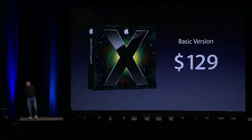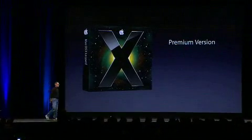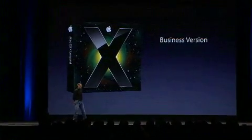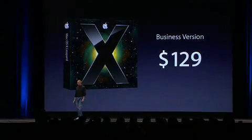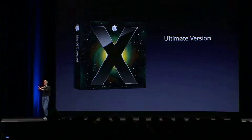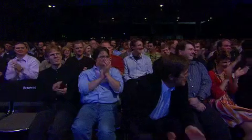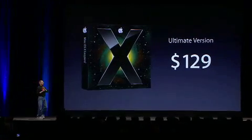We've got a basic version — that's going to cost $129. A premium version — $129. A business version — $129. The ultimate version, we're throwing everything into it — it's $129. We think most people will buy the ultimate version. Seriously, we have just one version of Leopard. It's got everything in it and it costs $129, and we just couldn't be happier.